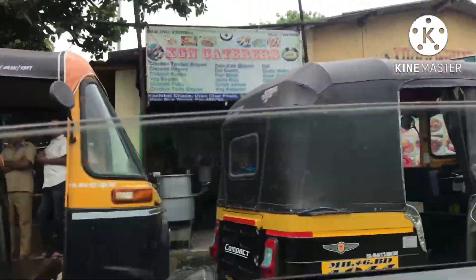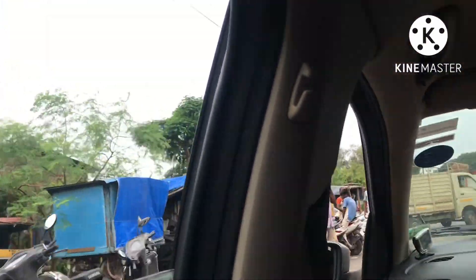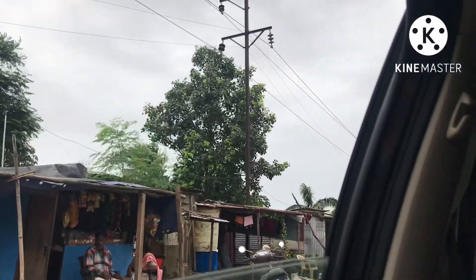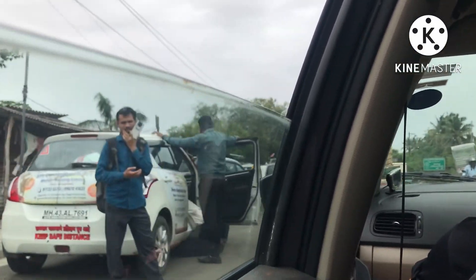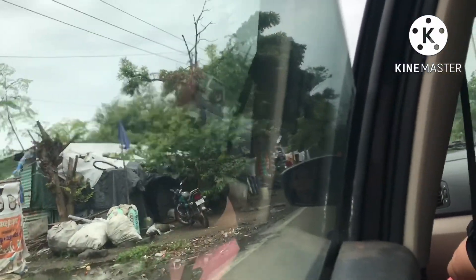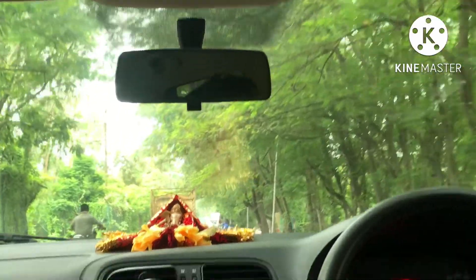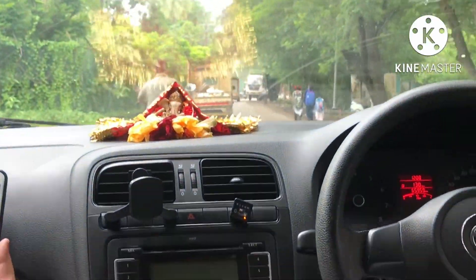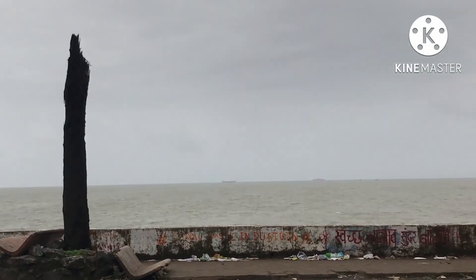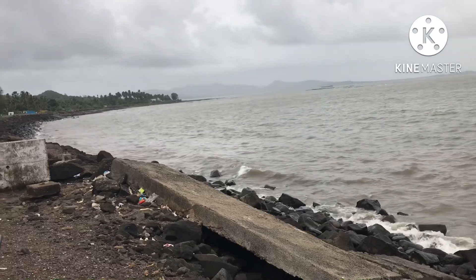Only five minutes left to reach Uran beach. This is the road. And now after five minutes we will reach Uran beach. This is the view — see the greenery. Now we have reached! See this is the view — wow! See it, see it, see the view!